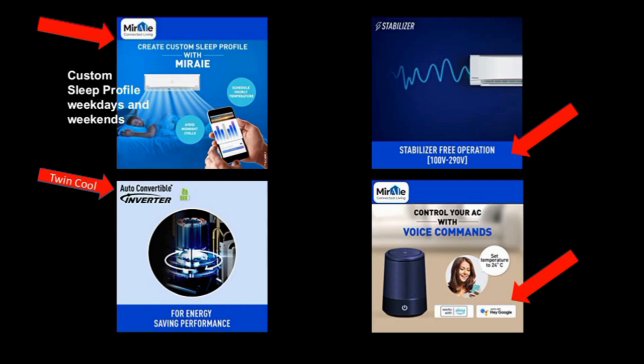If you use a custom sleep profile, you can get the option to set a custom sleep profile with a consistent temperature. You can use the app — install the app and control the AC through settings. The AC will run on custom schedules for weekdays and weekends.